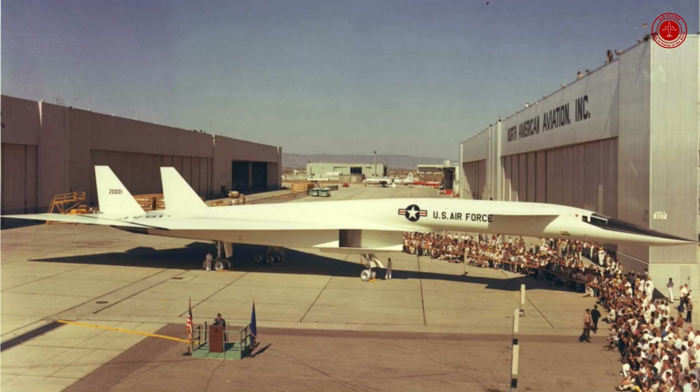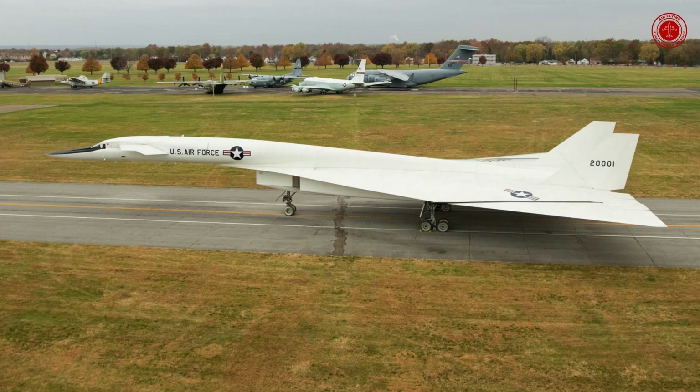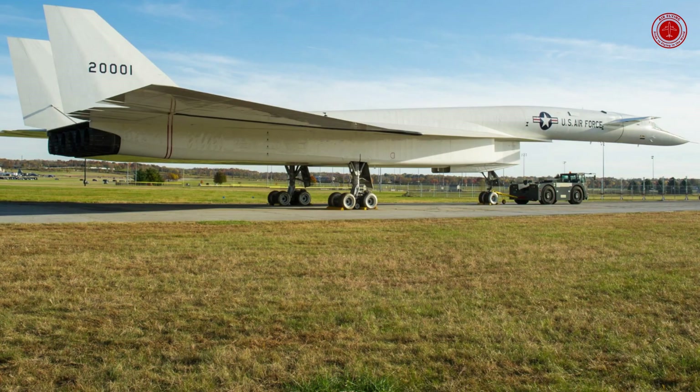Top speed: 2,056 mph. Length: 186 feet. Number built: 2. Range: 4,287 miles. Cruise speed: 1,988 mph.